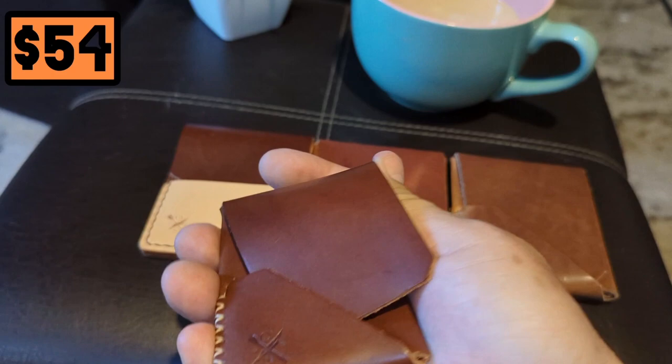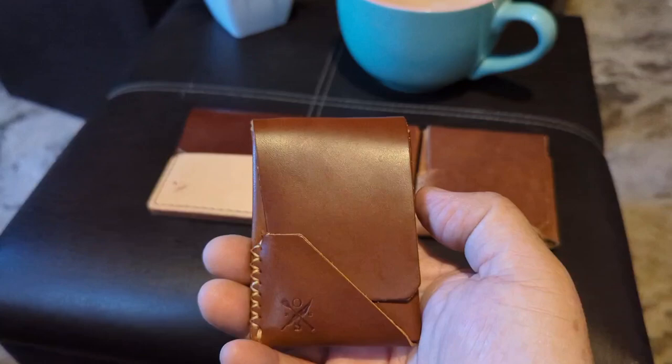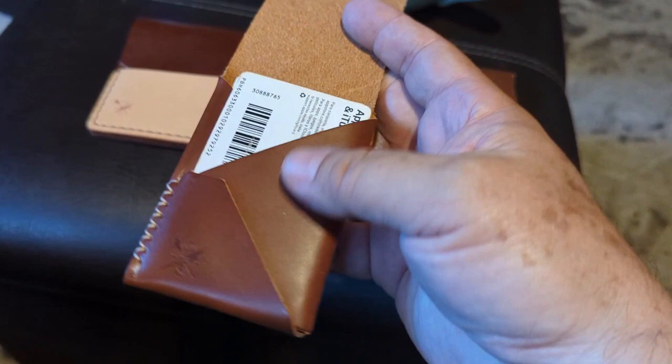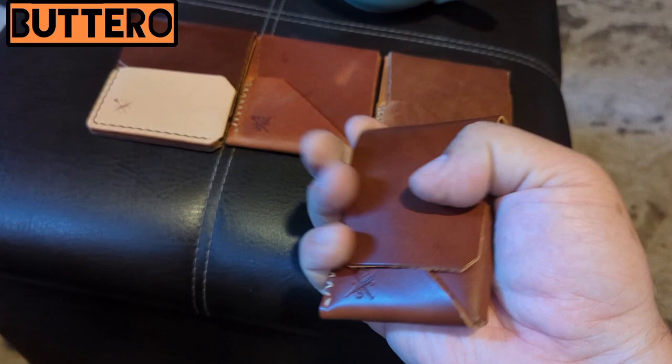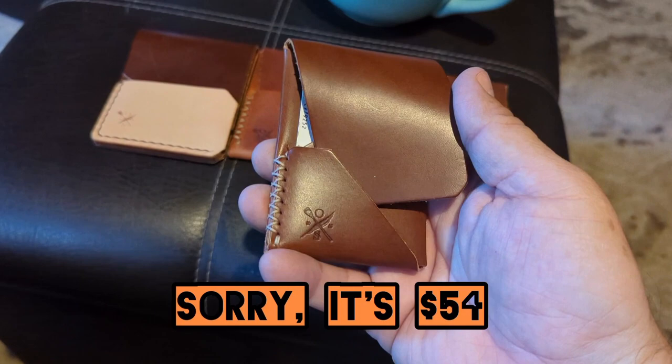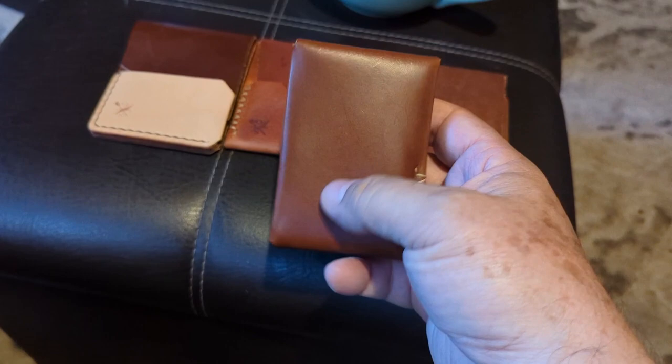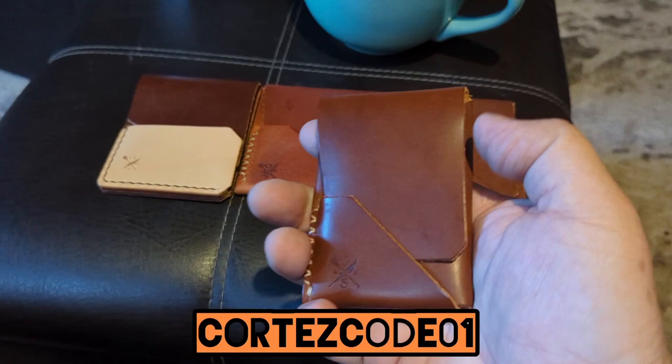I'm going to show you already loaded up — it's got five cards in the main pocket and one on the front. Once it stretches out it can accept way more, because leather is very giving. This costs $45. It's a very nice Pueblo leather, and if you use my code they'll give you 15% off.